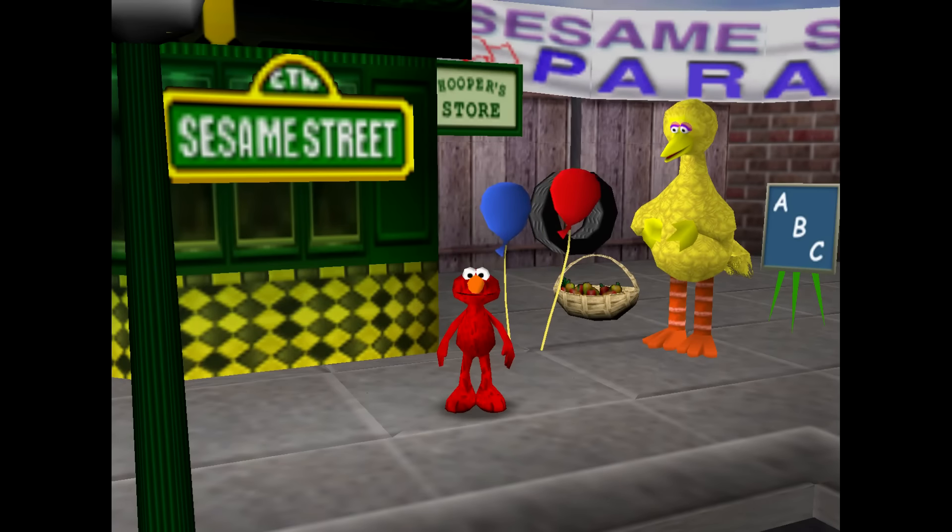We're back on Sesame Street. Oh, Elmo wonders what there is to see.